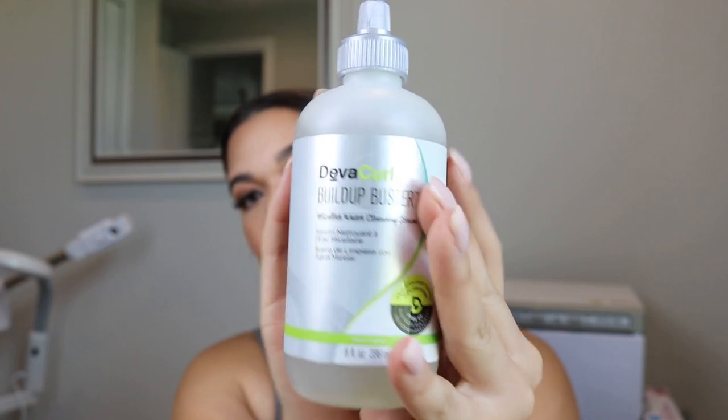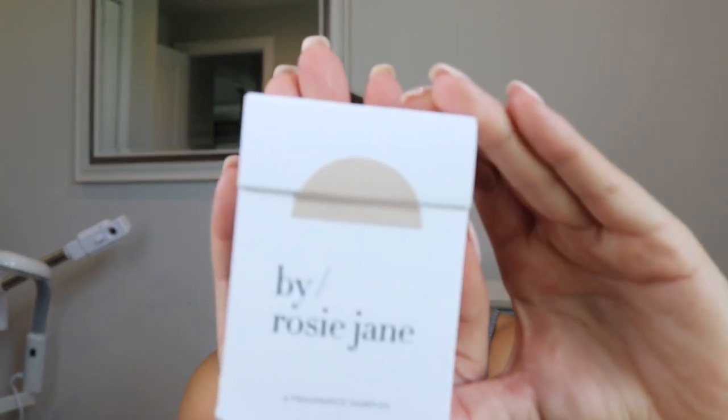So this is the DevaCurl Buildup Buster — it is a micellar water cleansing serum, which is nice. I have a keratin treatment and I only wash my hair like every other week, doing dry shampooing in between, and I work out almost every day. So it's very important to have something like a detoxing shampoo to help get all that dry shampoo off.